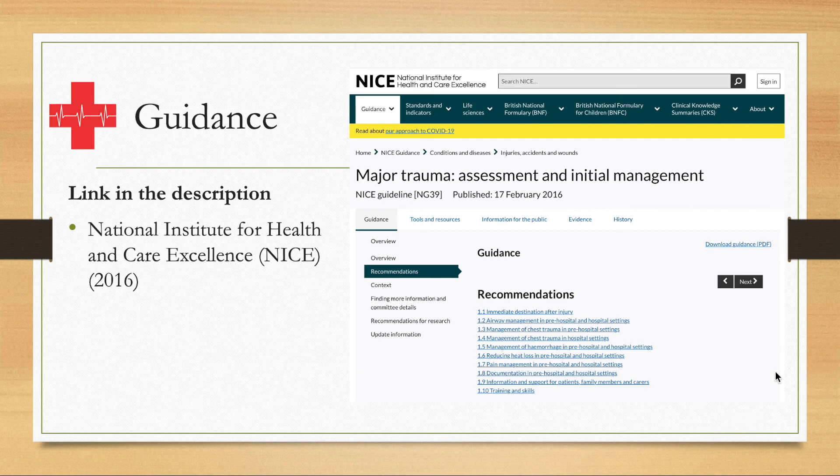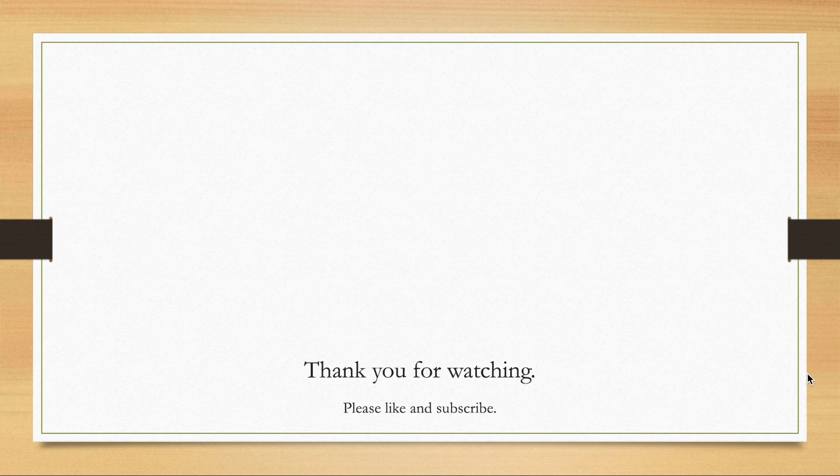I hope that you found this insightful and interesting. Thank you very much for watching. Please like, please subscribe, and I'll see you for the next one. Bye for now.